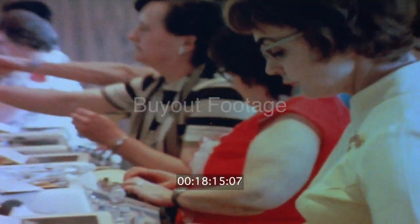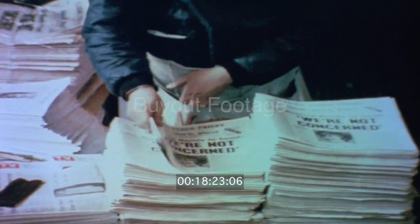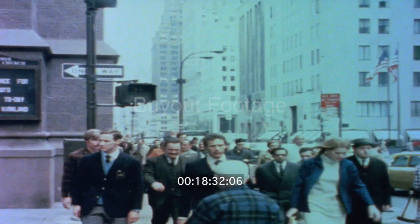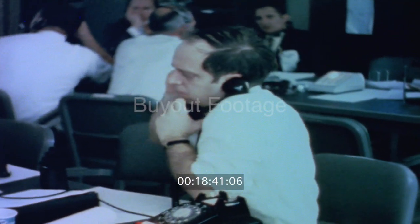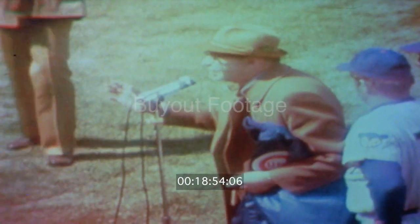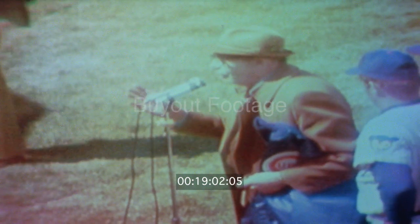Lord, your astronauts will come back safe. If I may be serious for one moment and ask the entire audience for a moment of prayer for the crewmen of Apollo 13. We'll hold silence for a moment, please.